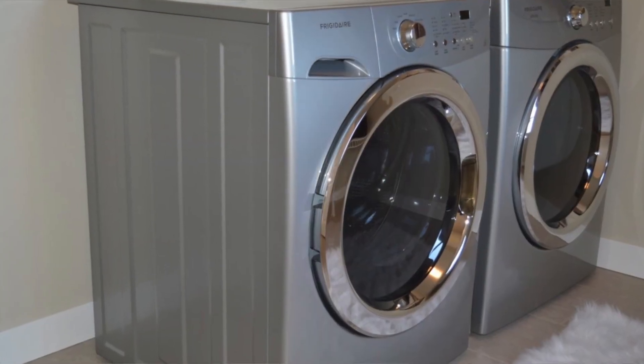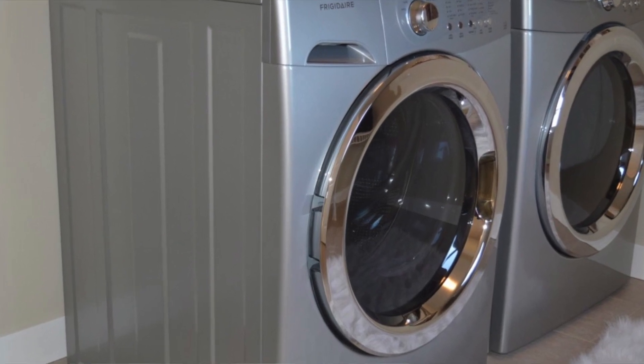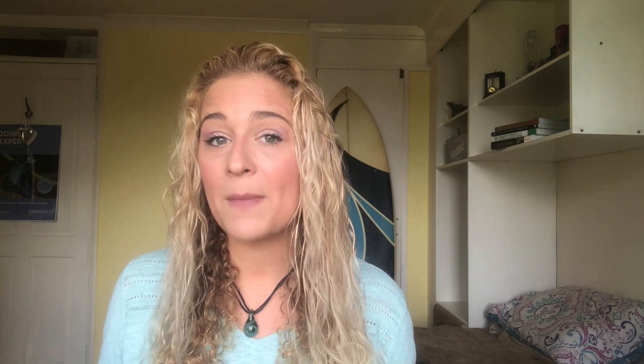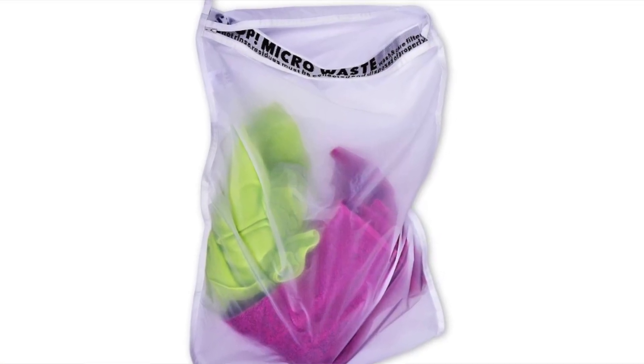The first one is that the Marine Conservation Society is raising a petition to bring to parliament to make a law that will have all washing machine manufacturers fit a microfiber filter into each of their new machines by 2023. I encourage you, if you can, to check it out and sign the petition. The second thing you can do is check out Guppyfriend. They're not a sponsor, but they are genuinely awesome with the work that they do. They have created a bag that will catch the microfibers when you do your wash. It's incredible, but also kind of soul-destroying to see how many microfibers come out in one wash. Be sure to check them out in the description below.